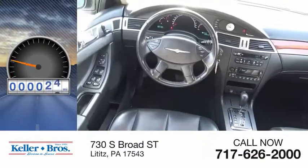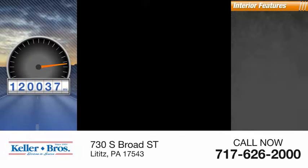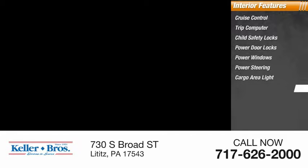This vehicle has less than 125,000 miles. Here are some of this vehicle's great options: roof rack. Inside, you'll find cruise control, trip computer, child safety locks, power door locks, power windows, power steering, cargo area light, and compass.